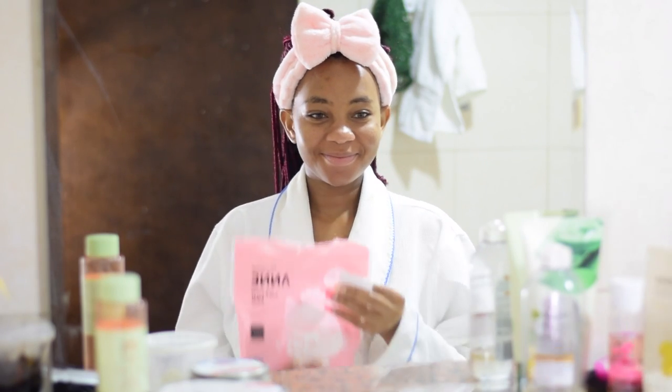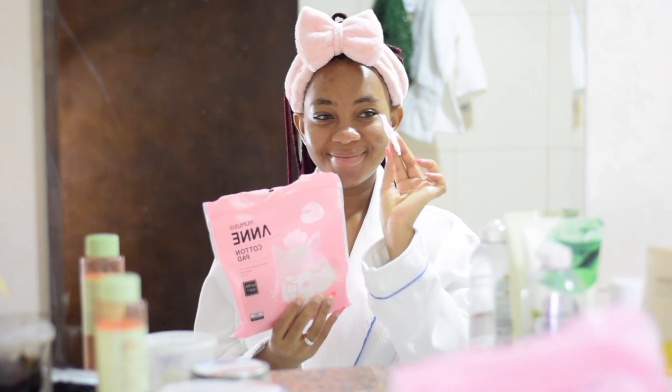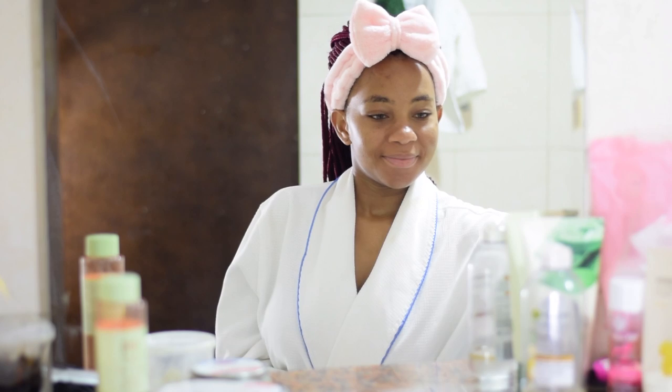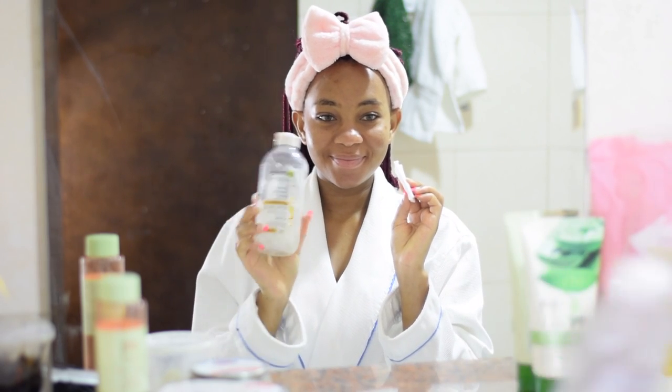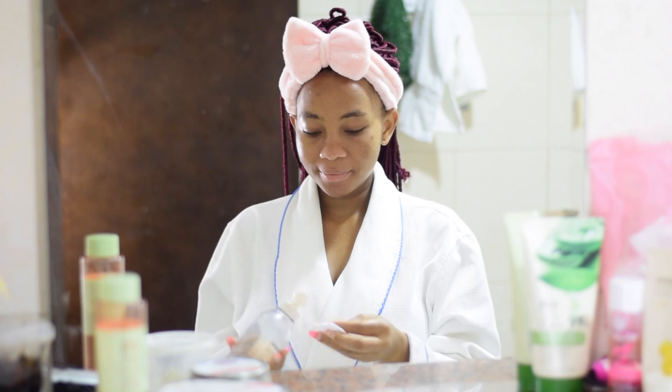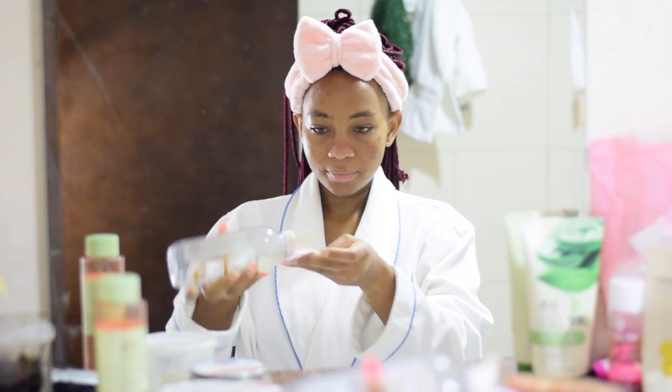Hey guys, welcome back to my channel. Today I'll be showing you my pregnancy skincare routine. As you can see I just have cotton and I'm going in with my Garnier micellar cleansing water in oil.